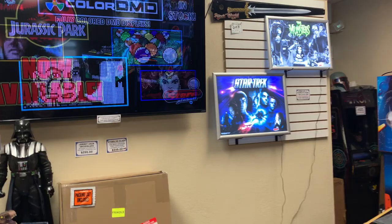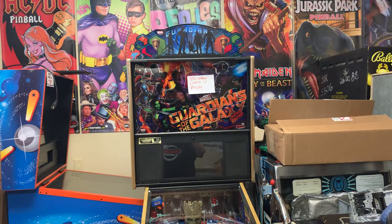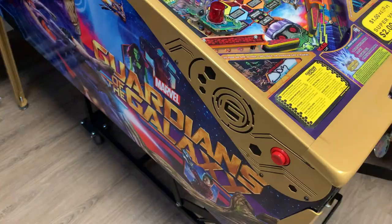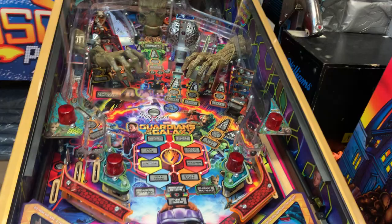They have color dot matrix displays in stock, trans-light frames, and side armor for all your machines. Some games are folded up over here — a Junkyard, a Monopoly, a Demolition Man. And check this out — just came in: a beautiful Guardians of the Galaxy Limited Edition with the topper. The armor is upgraded, it's got the Groot hands, Groot inside, and the little add-on with Peter's Walkman. Very nice game from John Borg.